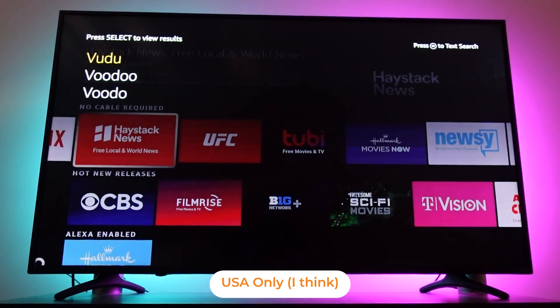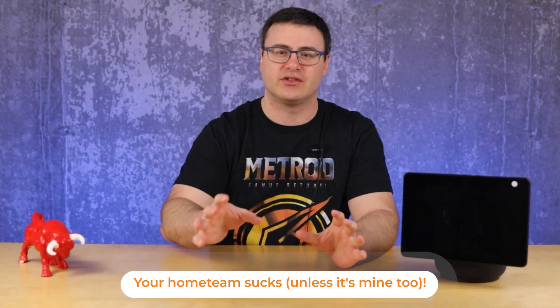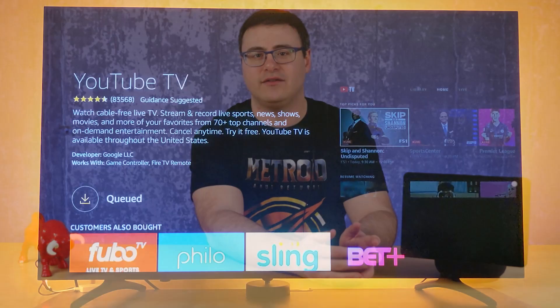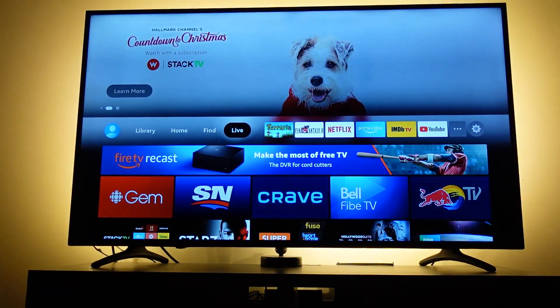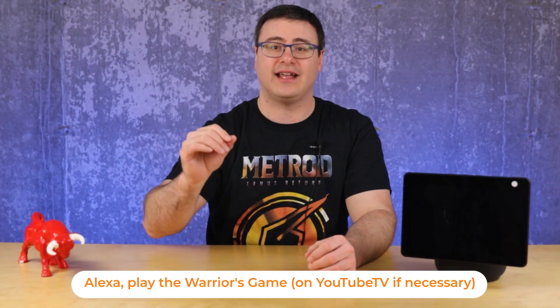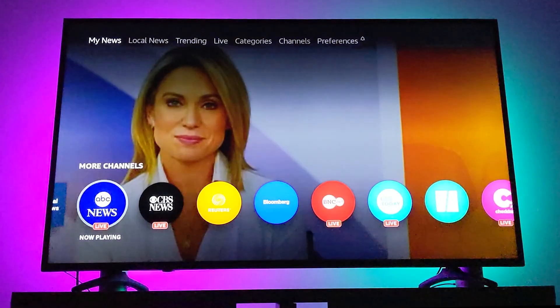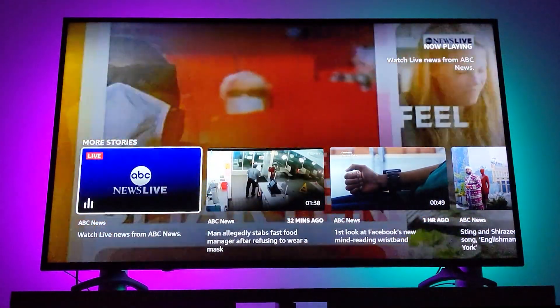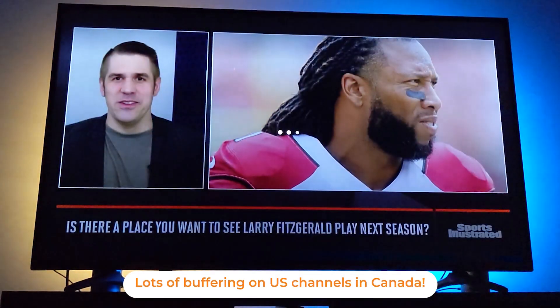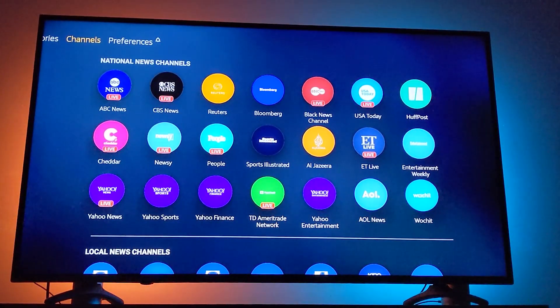What I find more important is live content, because I enjoy sports and don't want a bunch of different subscription services. When you connect your live subscription service to the Fire TV stick — and there are a number that work depending on your country — the new capability lets you ask Alexa to play the Warriors game, or more appropriately, play the Dubs game, and it will go directly to that channel. On the new interface you'll also find a news app with national and local news stations, especially in the US — a growing service with more stations added every day.